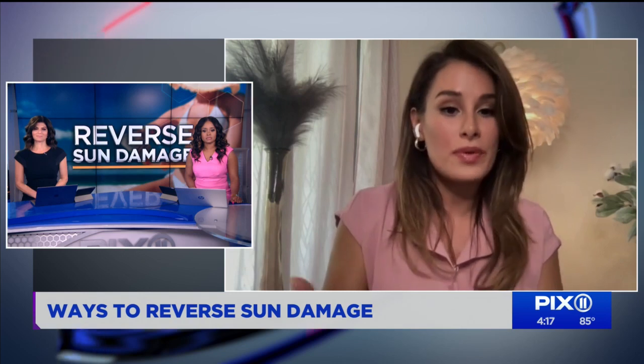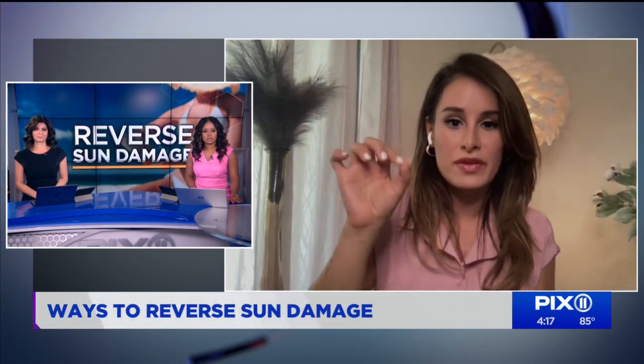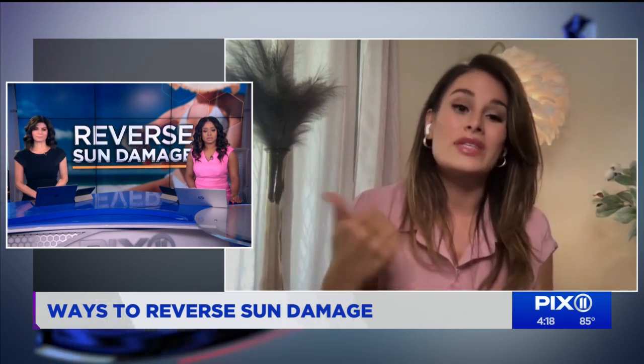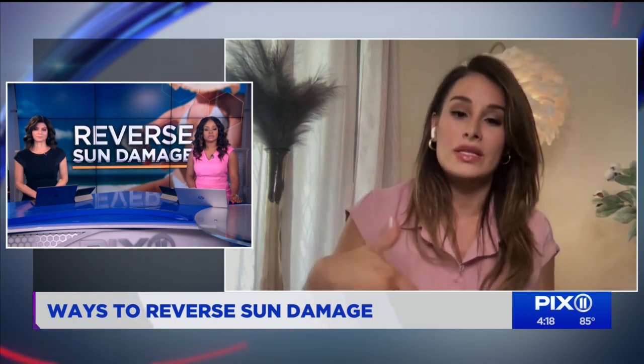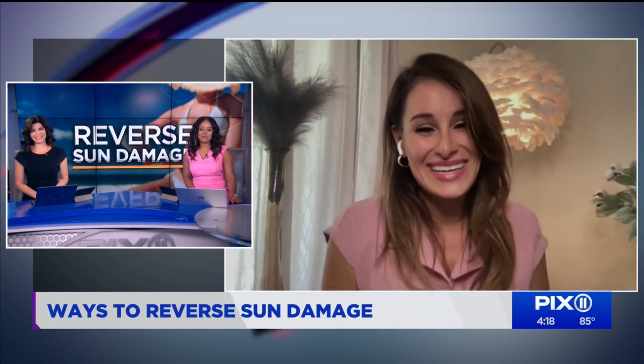One thing we can't reverse is hypopigmentation. Hyperpigmentation refers to your dark spots, while hypopigmentation refers to those white spots that can be freckled in between — that means the melanocyte in the skin has died, which is very hard to reverse. However, if you do enough exfoliation and resurfacing treatments, you can try to blend it into the skin. Definitely protect your skin — vitamin C and sunscreen are the way to go.